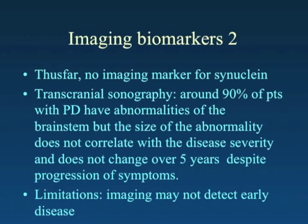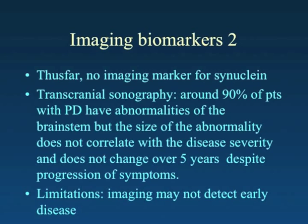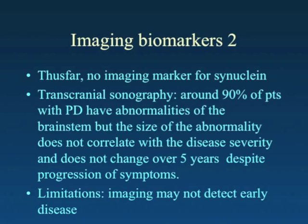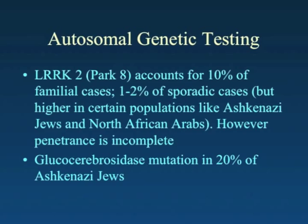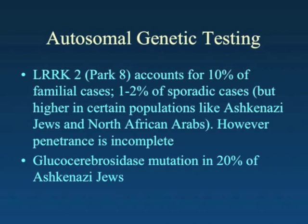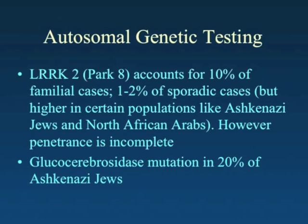A key limitation of imaging markers that look at dopamine is that they are examining the disease well after it has established itself — recall that half the dopaminergic neurons have been lost before symptoms develop. Regarding genetic biomarkers, the most common sporadic dominant cause is the LRRK2 mutation, which accounts for about 1–2% of sporadic cases but up to 10% of familial cases — so it's not that uncommon.